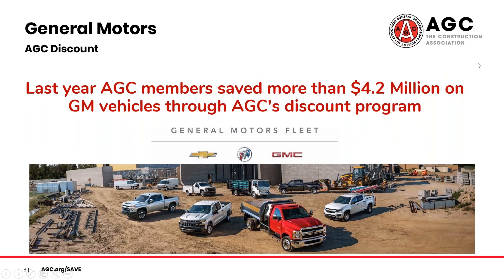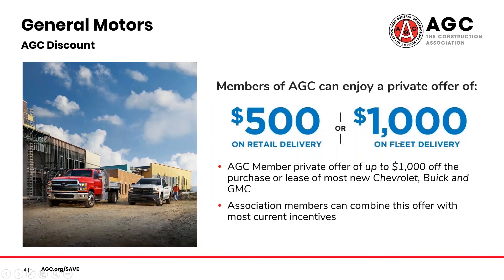Last year, AGC members saved more than $4.2 million on GM vehicles through the AGC discount. Through this private offer, you can save between $500 and $1,000 per vehicle. On top of that, you can also combine it with any other active GM incentives — this includes fleet cash — which would allow you to save even more. On the GM discount page, you can also find the most up-to-date list of eligible vehicles.